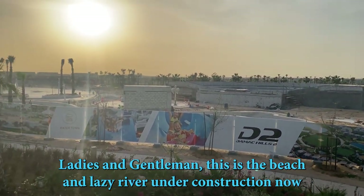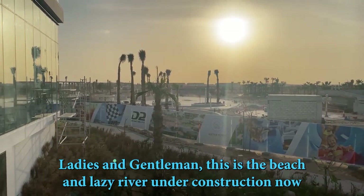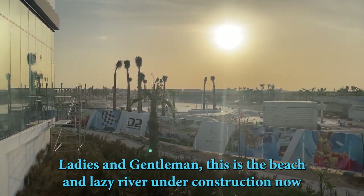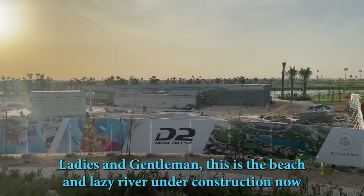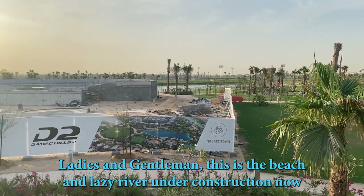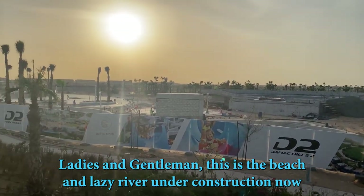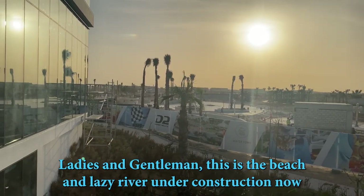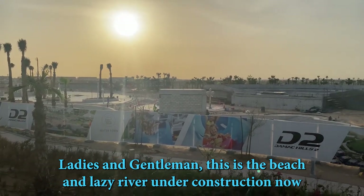This is a Malibu Beach type area here, and that's going to have an entire Lazy River going all the way around. It's absolutely amazing. Looking great, coming along nicely. Waterfront at Damac Hills 2 — the beach area, which has a huge Lazy River taking you on a trip around the area. Amazing.